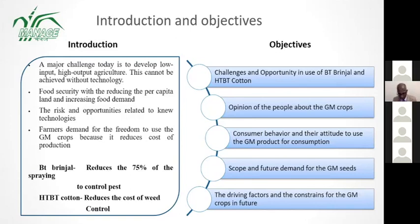Our objectives in the market research include understanding the challenges and opportunities in the future, people's opinion about GM crops, consumer behavior and attitude towards GM products for consumption, future demand and scope, and the driving factors and constraints for GM crops in the future.